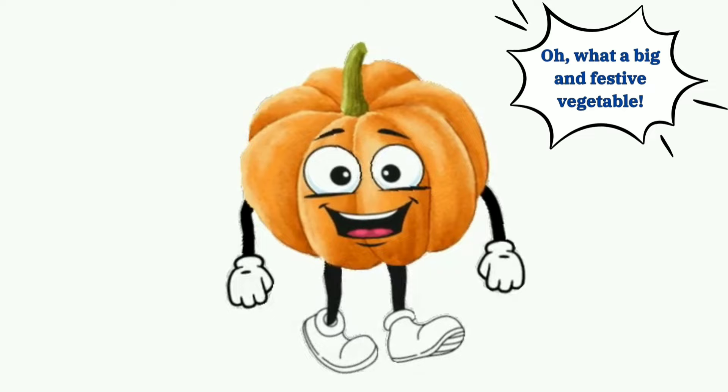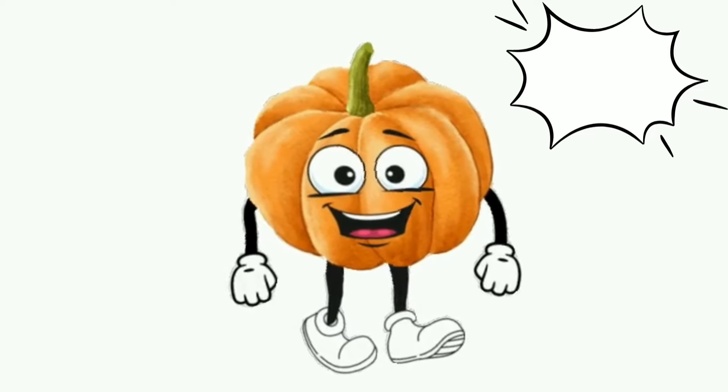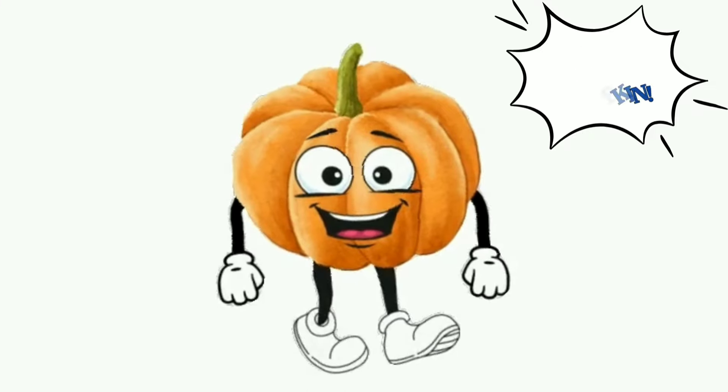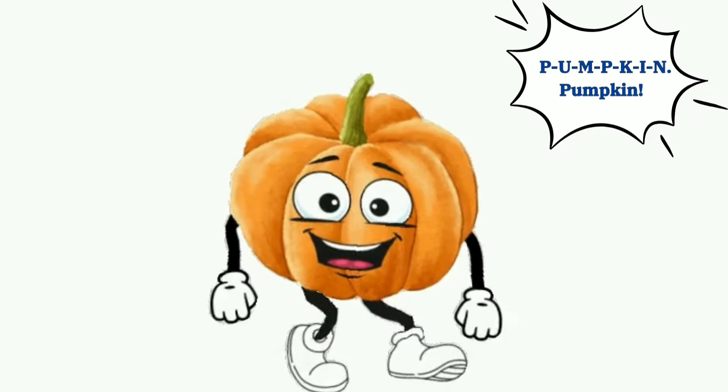Oh, what a big and festive vegetable. It's a pumpkin. P-U-M-P-K-I-N, pumpkin.